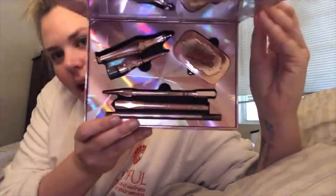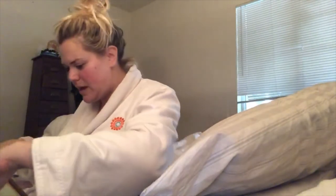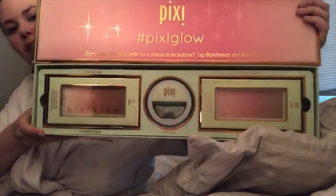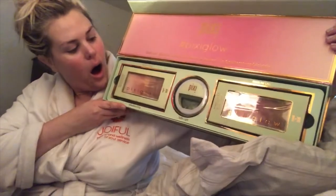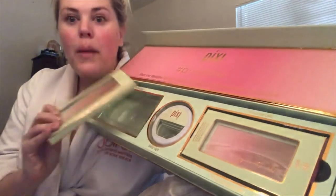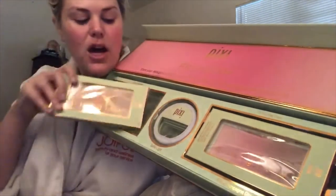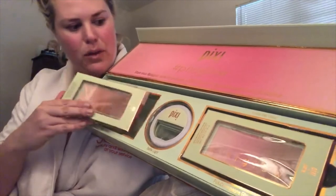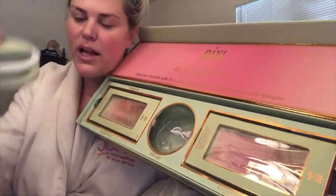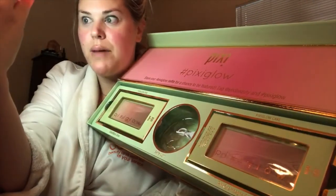I got this big long box by Pixi by Petra — they blow me away with their packaging every time. This is the Pixi Glow Cake, a three-in-one coordinated cheek color. It's like three different colors that ombre into each other, so you can use them to sculpt and add color to the cheeks — they're really beautiful. And then this cute little selfie light that clips onto your phone and lights up. My babes at Benefit are so sweet — they sent me this box of goodies.